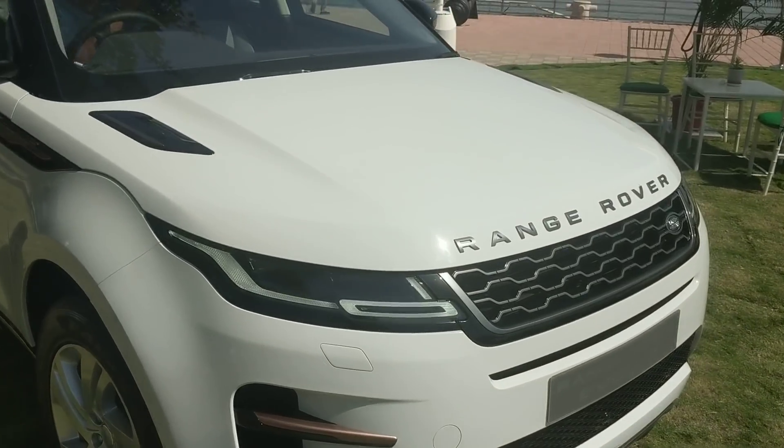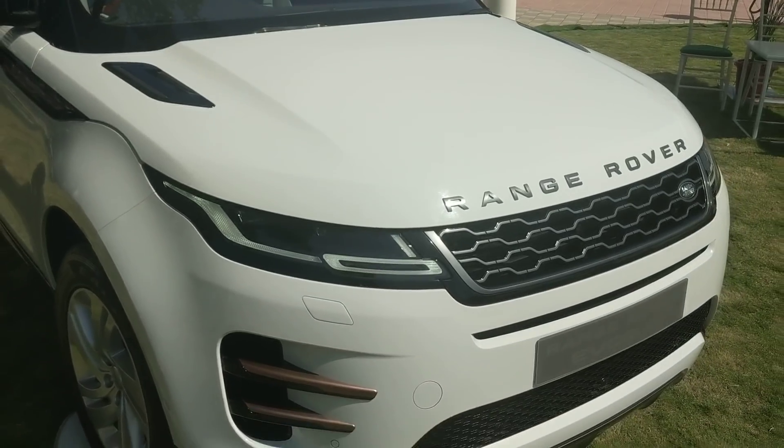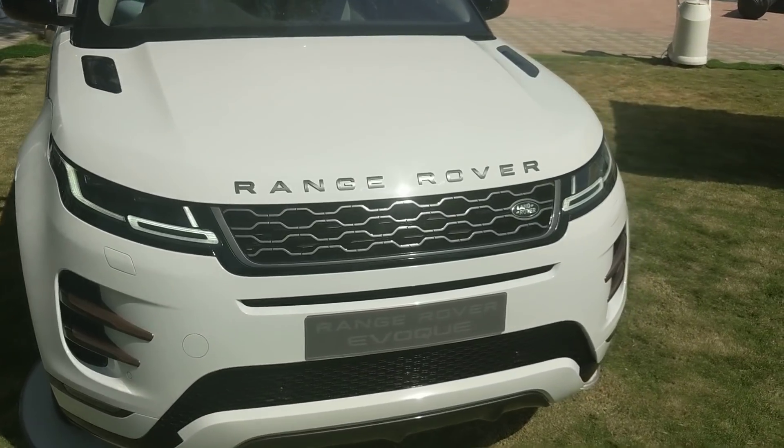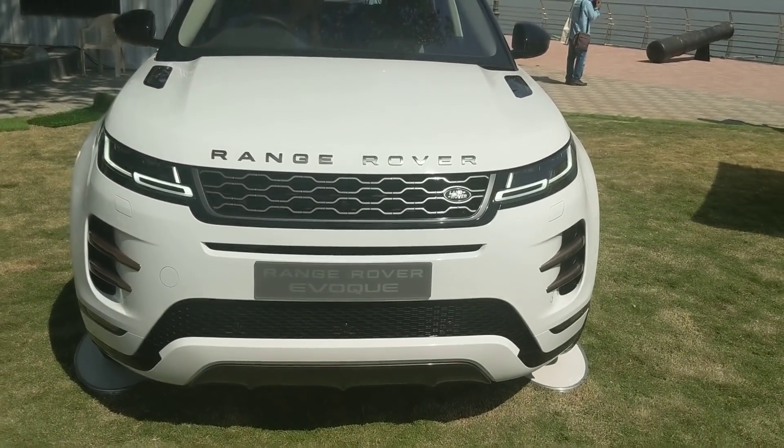Up front, you get new LED headlights as standard. If you go for the top-end variant, you get adaptive high beams including anti-dazzle matrix LED headlights, which makes it a lot more usable at nighttime.